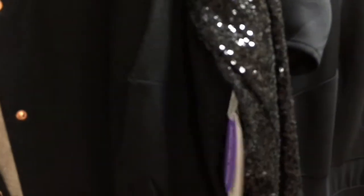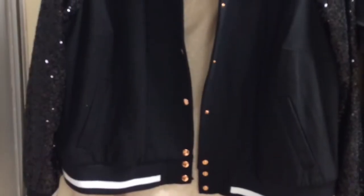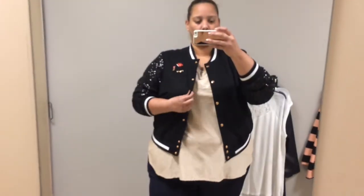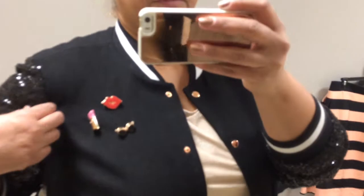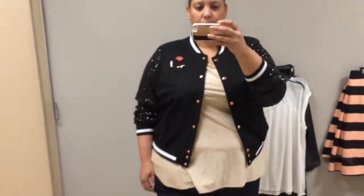This is one of my favorite pieces — the bomber jacket in black with the sequin sleeves. One of the things that I love about this bomber jacket is that it has rose gold buttons. All of the hardware on the jacket is rose gold, which I'm totally obsessed with.